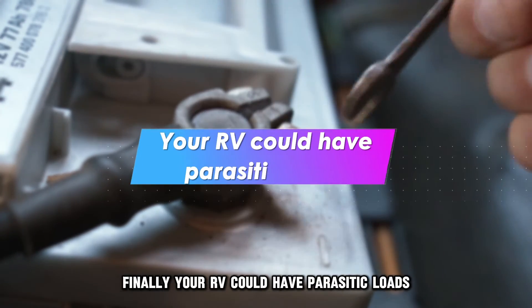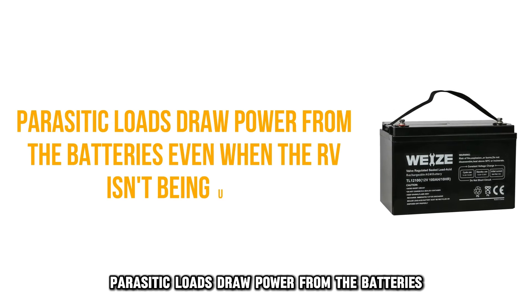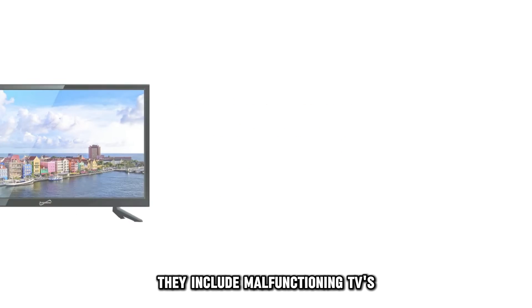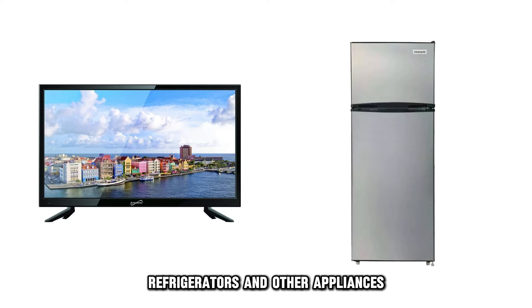Finally, your RV could have parasitic loads. Parasitic loads draw power from the batteries even when the RV isn't being used. They include malfunctioning TVs, refrigerators, and other appliances.